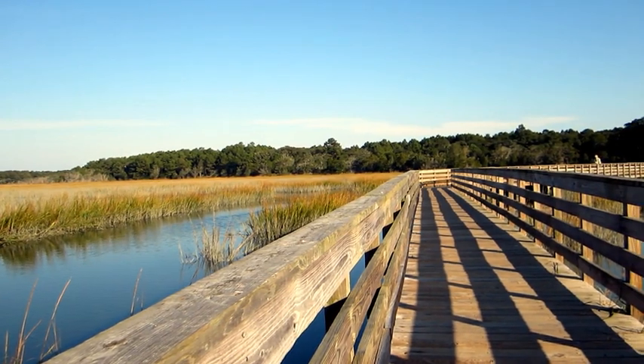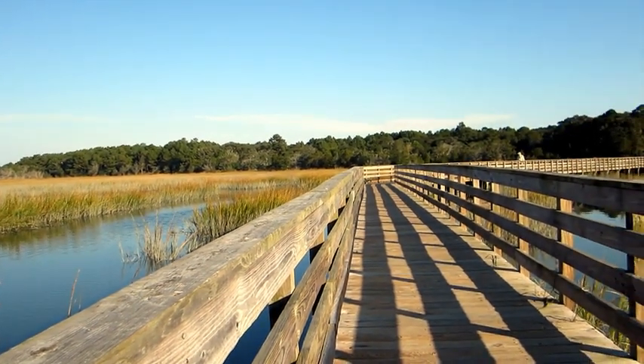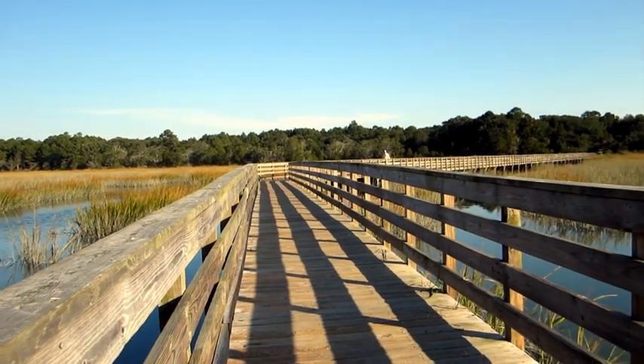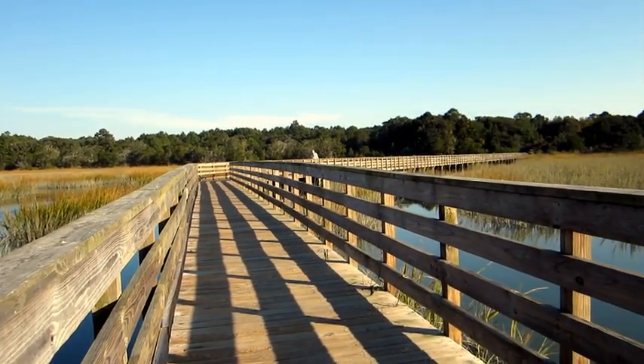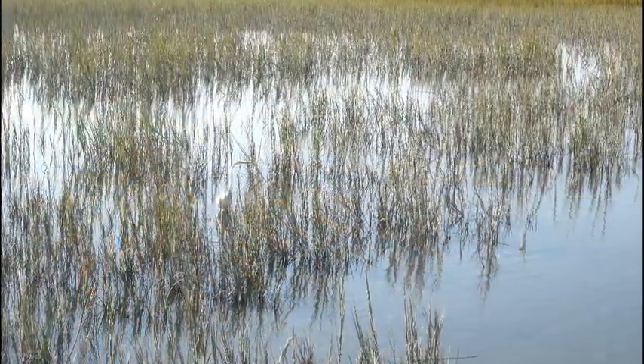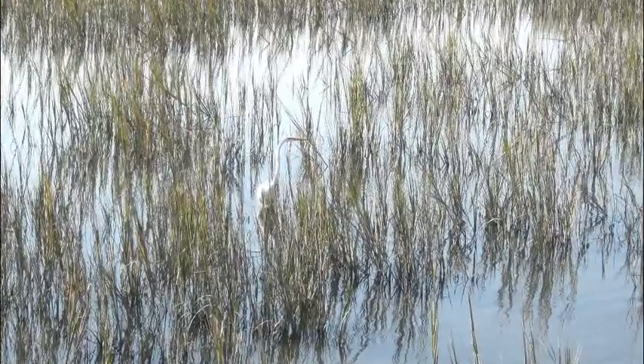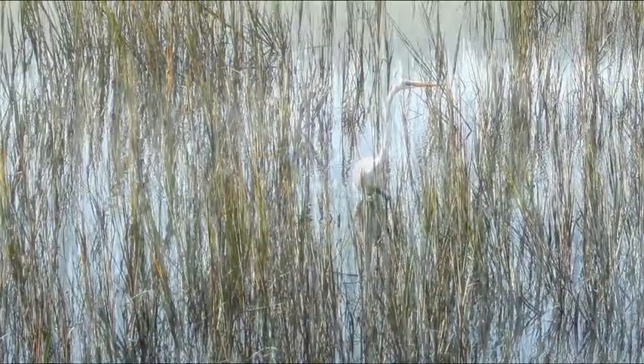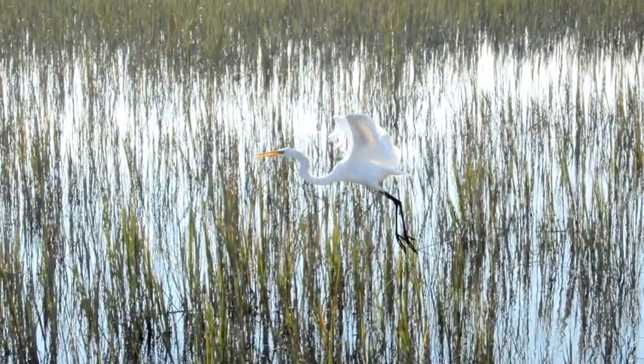Sign up for one of his tours if you have time. Not only knowledgeable, he's a natural teacher. Here's just one of the things you're likely to see when you tour the boardwalk at Huntington Beach State Park.